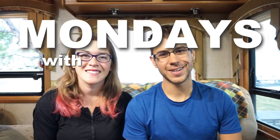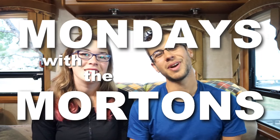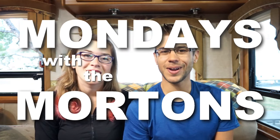Hey everyone, I'm Tom and I'm Kate and welcome to another Mondays with the Mortons. We hope you're having a fantastic Monday and a great start to your week. Today we are coming to you from the Sedona area in Arizona and we have been having an amazing week.